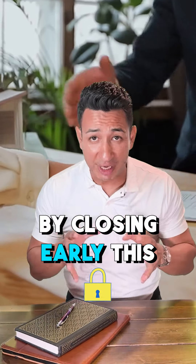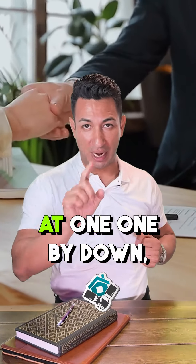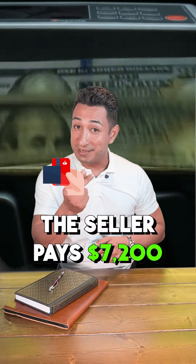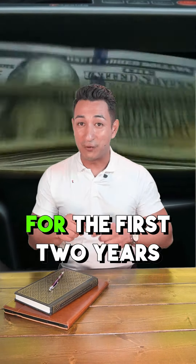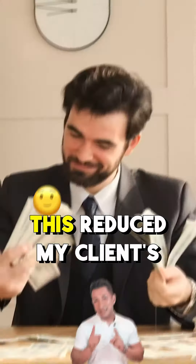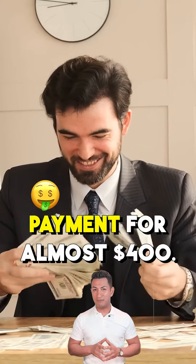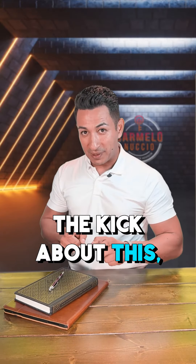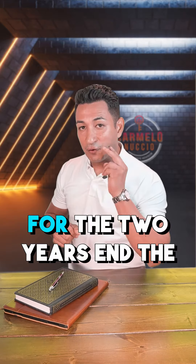However, his agent found out the sellers are very flexible. By closing early on this deal, we negotiated a 2-1 buydown. The seller paid $7,200 for the first two years to lower his interest rate. This reduced my client's payment by almost $400.